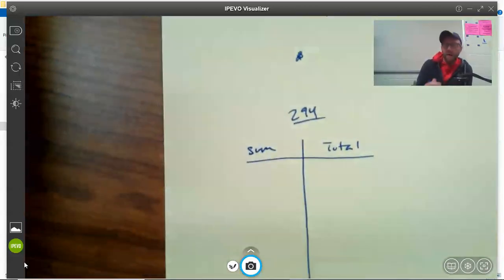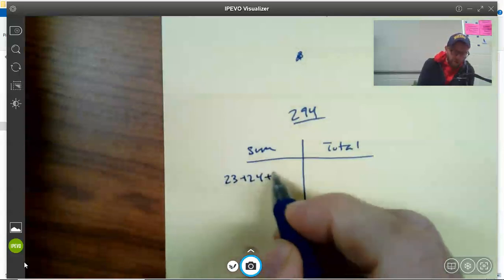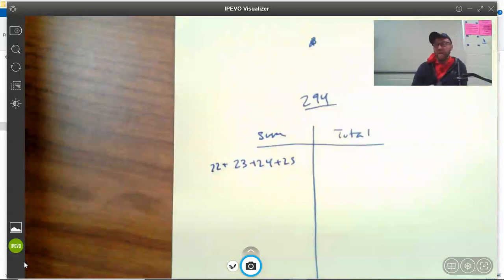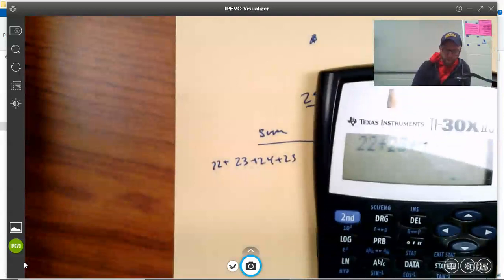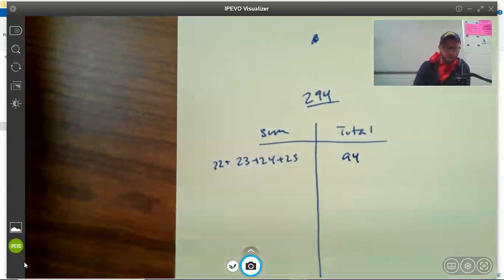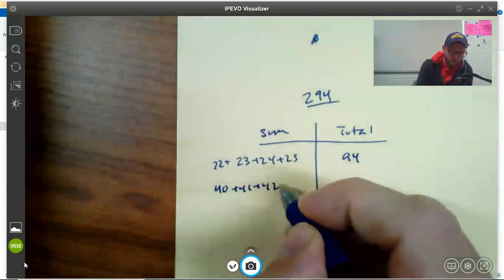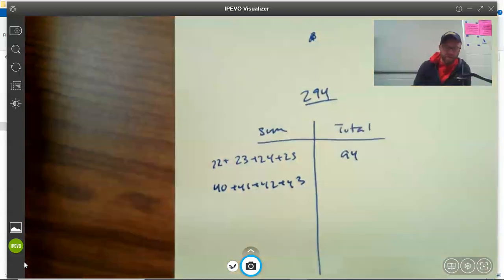We're going to write out all the numbers to keep track. Let's take a guess and check approach. So 22 plus 23 plus 24 plus 25 gives us 94 — too small by a lot. Let's try some bigger numbers. 40 plus 41 plus 42 plus 43 gives us 166 — getting closer.